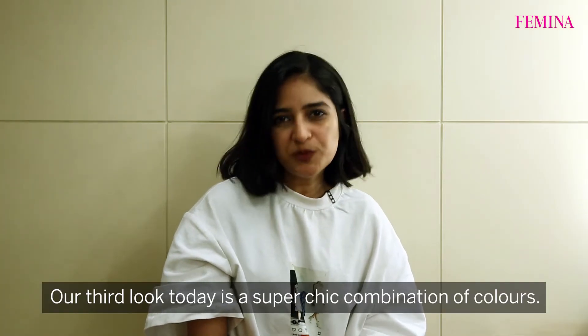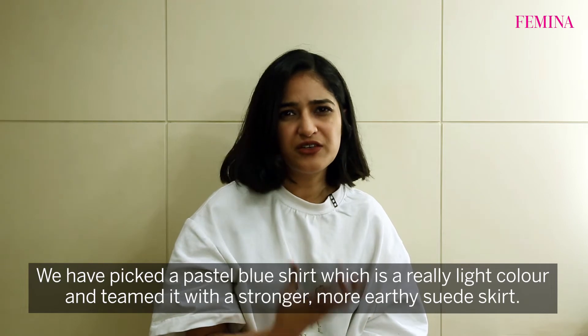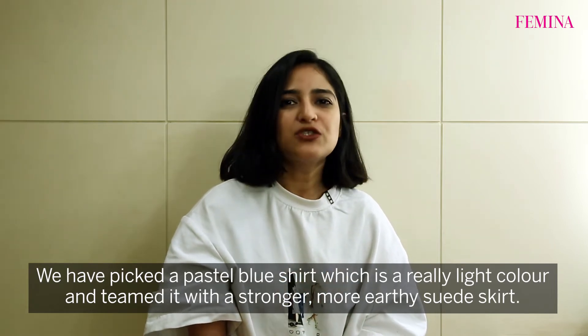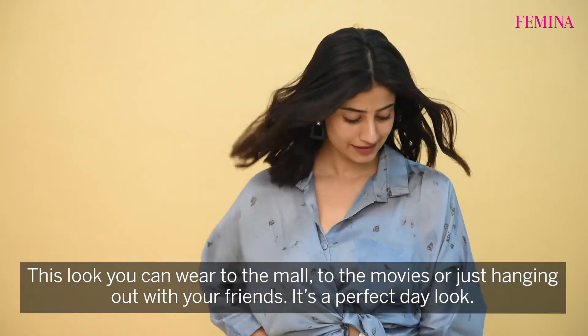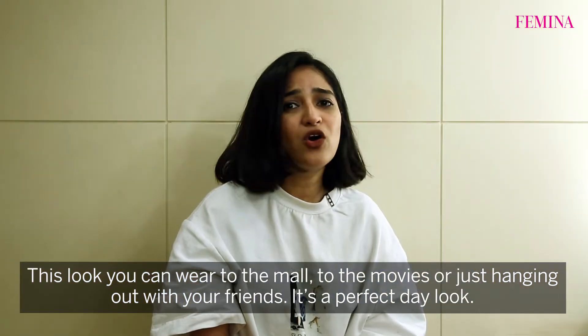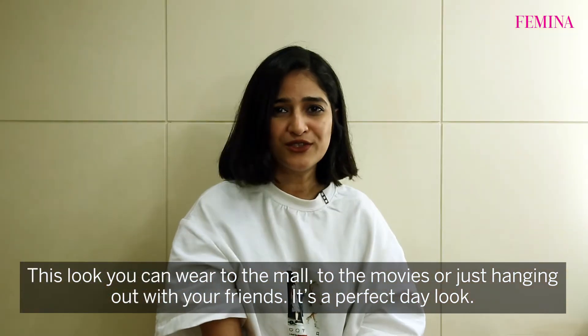Our third look today is a super chic combination of colors. We have picked a pastel blue shirt, which is a really light color, and teamed it with a stronger, more earthy suede skirt. This look you can wear to the mall, to the movies, just hanging out with your friends — it's a perfect day look.